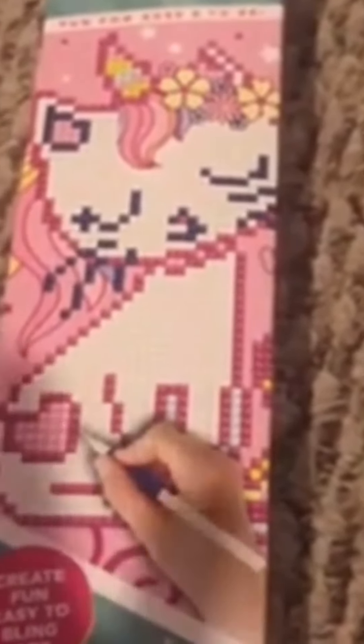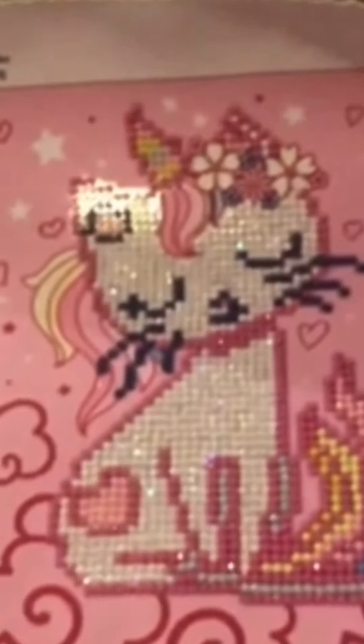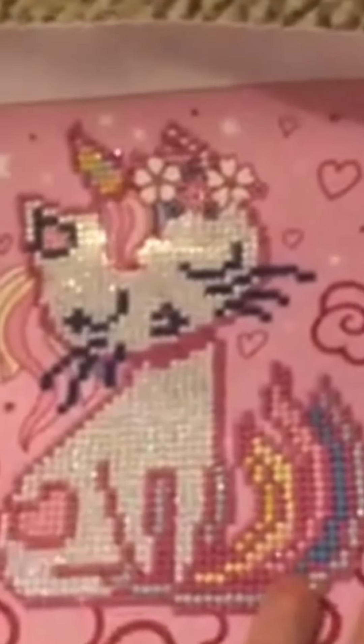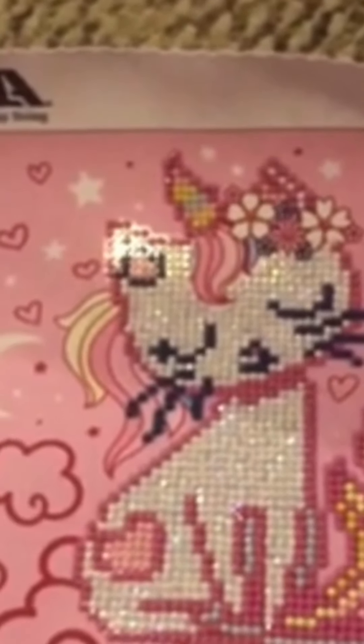She also got me a diamond painting and I've already finished it! This weekend I'm going to go get one or two more because I love them so much - they were awesome and fun. Best gift ever, love you grandma! It's done - just the cat area had diamonds, everything else is a cloth material so you can sew it to anything or hang it up. It's gorgeous and I love it. Thank you grandma!